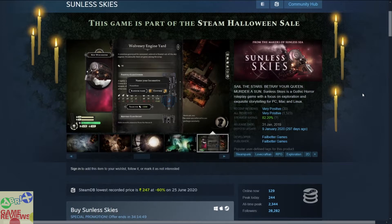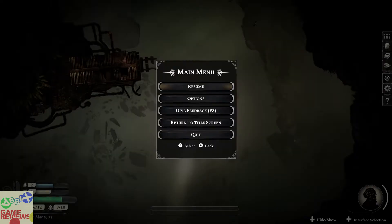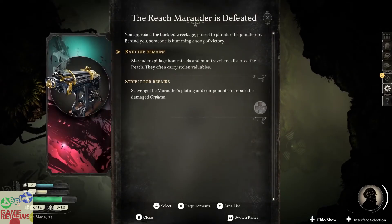Also part of the Sunless Bundle is Sunless Skies, a steampunk Lovecraftian RPG exploration 2D game that has very positive reviews on Steam, though it does not include Steam trading cards. You go from place to place, explore the galaxy, gather materials, and use them to craft whatever you want. It expands the Sunless universe into a space setting.